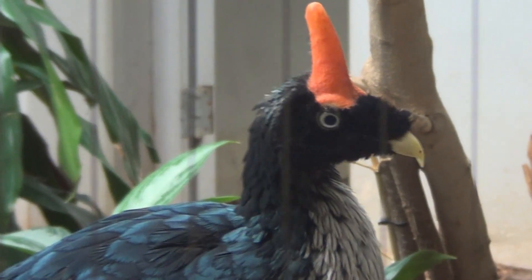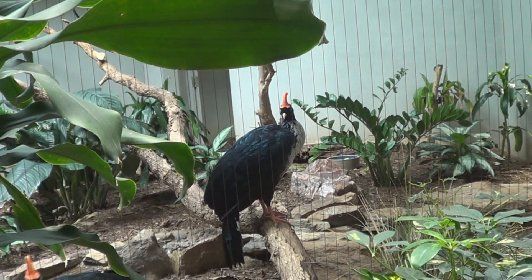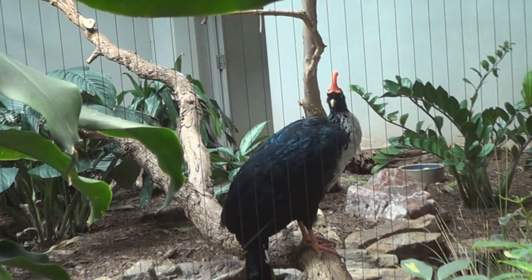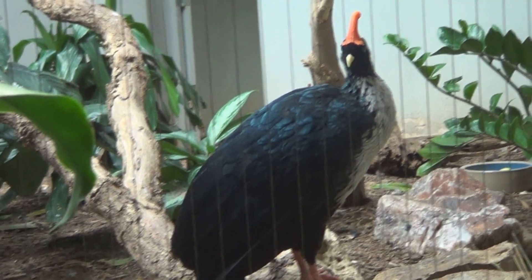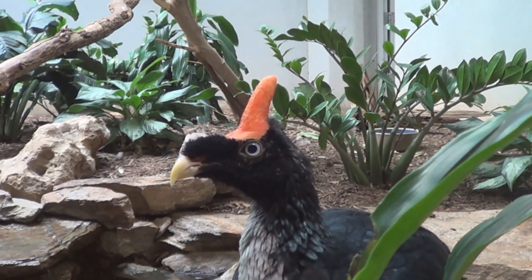The horned guan is on the critically endangered list. It is an endangered species because its habitat is being destroyed — in the southern parts of Mexico, northern parts of South America — and in some cases people are killing them. Who would want to kill a muppet, honestly?